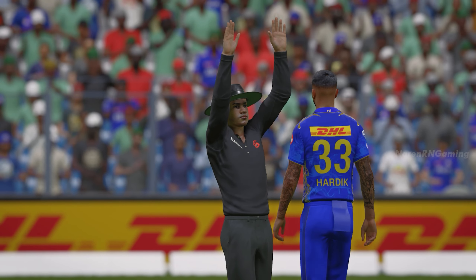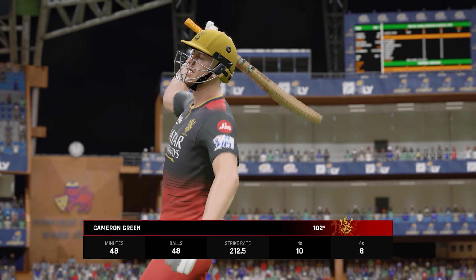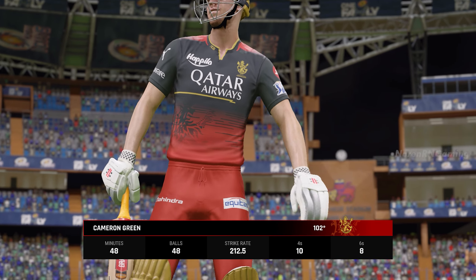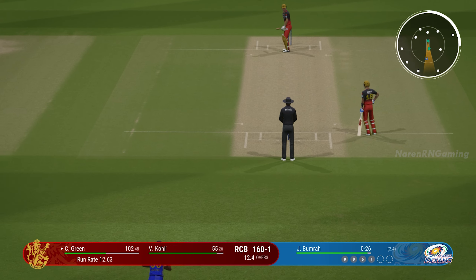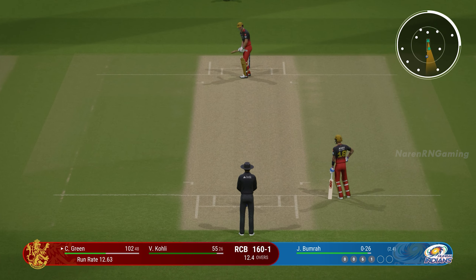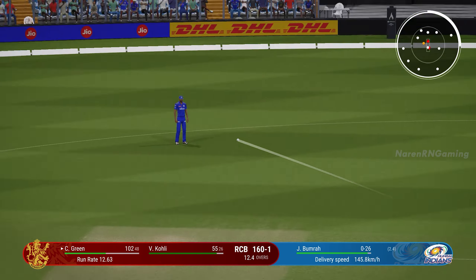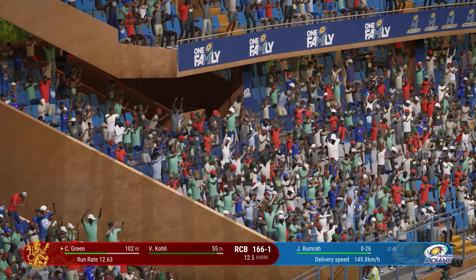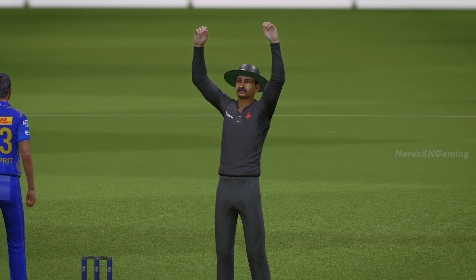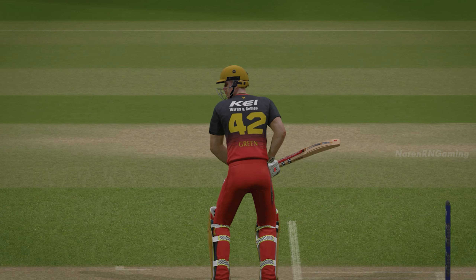Lovely bit of batting — the century comes up. And really, that has been a well-controlled innings, hasn't given the bowlers much of a chance. That's for sure. Too good — that is huge. Hit that so far, pressed forward, got the body shape right and launched it. One for the textbook.